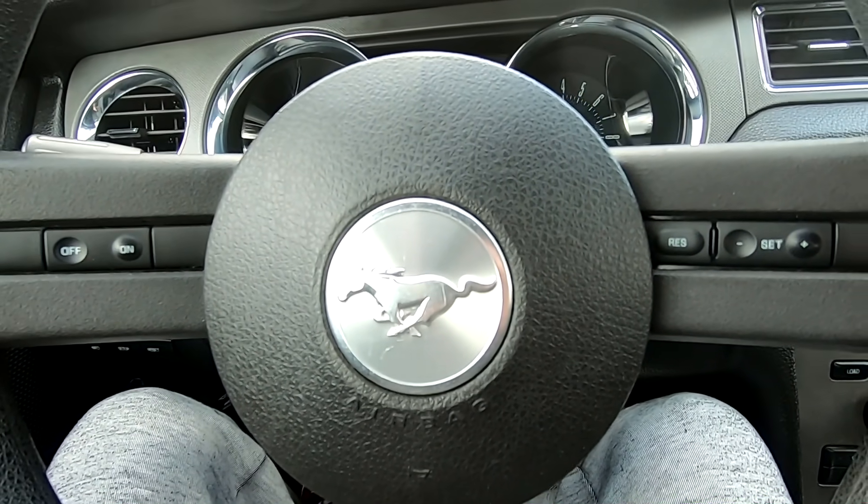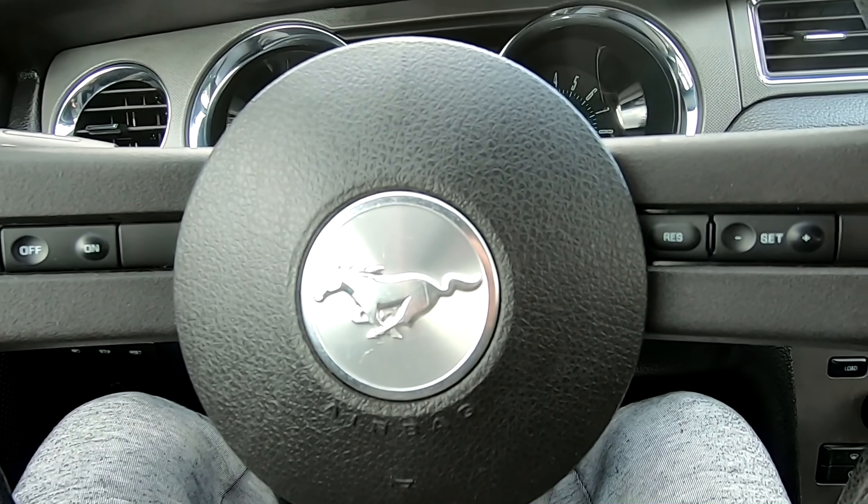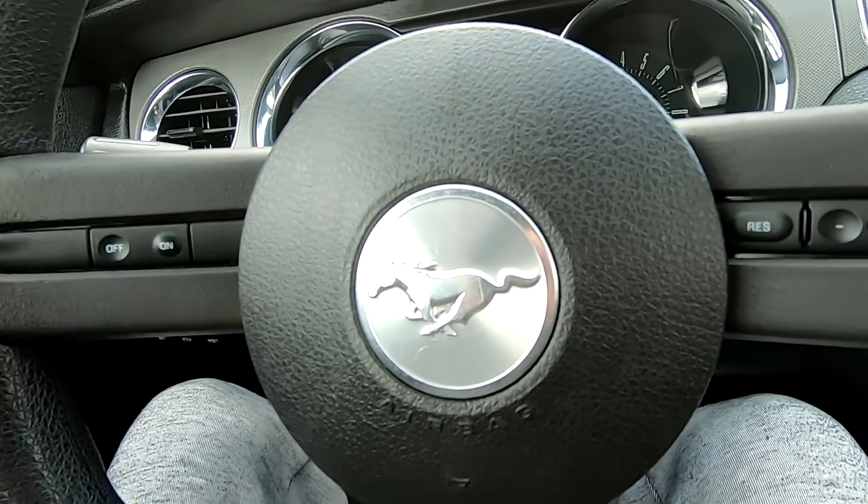I honestly can't believe it. I'm in a Mustang GT. Finally, I'm in a Mustang GT. I own a Mustang GT. It's crazy. It's surreal.